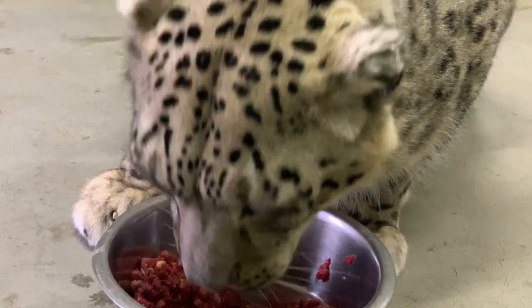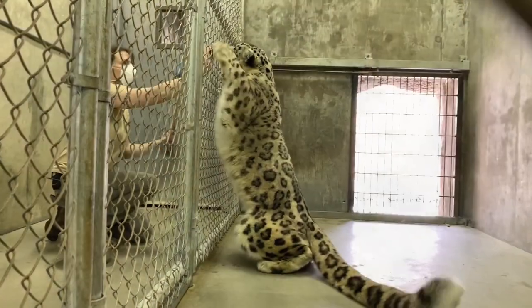Snow leopards are well adapted for life in the cold with long fur, including a woolly undercoat, covered in rosettes that allow them to blend perfectly in with the rocky slopes.